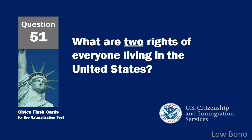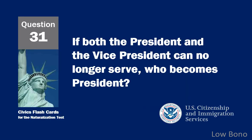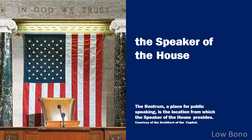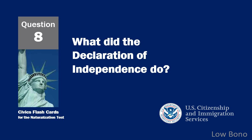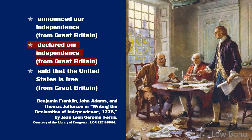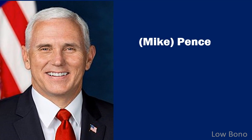What are two rights of everyone living in the United States? Freedom of assembly and freedom of religion. If both the president and the vice president can no longer serve, who becomes president? The Speaker of the House. What did the Declaration of Independence do? Declared our independence from Great Britain. What is the name of the vice president of the United States now? Mike Pence.